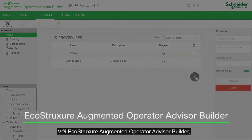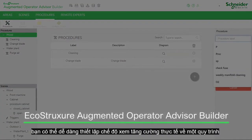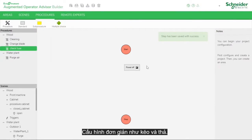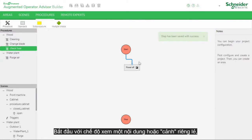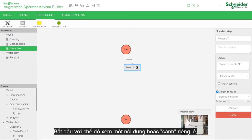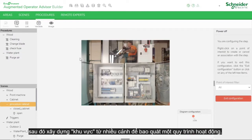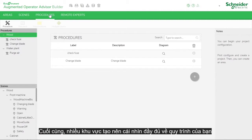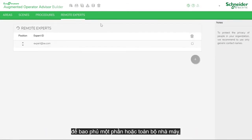With EcoStruxure Augmented Operator Advisor Builder, it's easy to set up an augmented reality view of a process and keep it current for the entire lifetime of the operation. Configuration is as simple as drag and drop. Start with a view of an individual asset or scene, then build areas for multiple scenes to cover a process line. Finally, multiple areas make up the complete view of your process to cover part of or the whole plant.